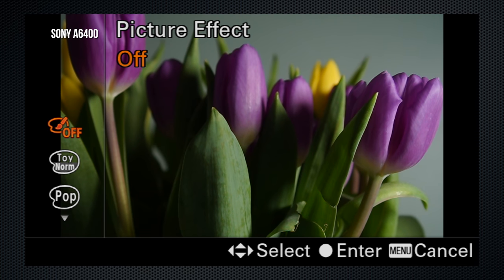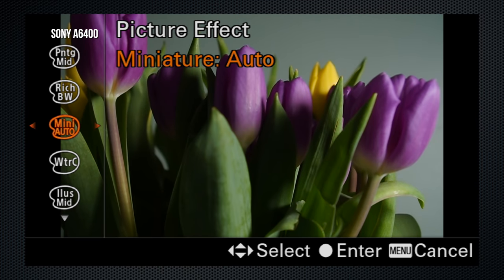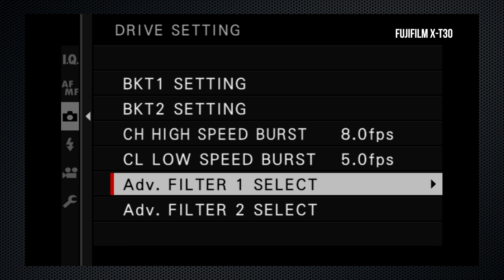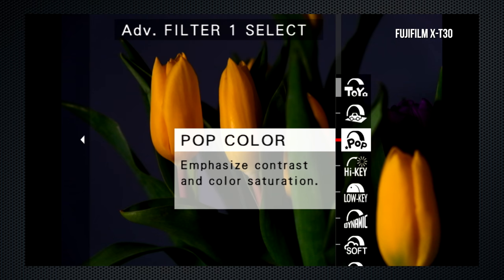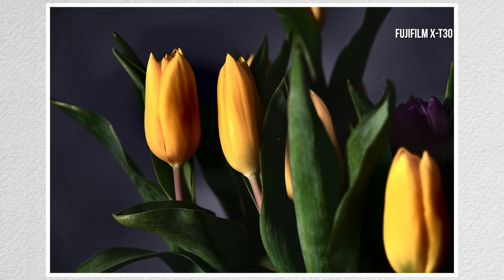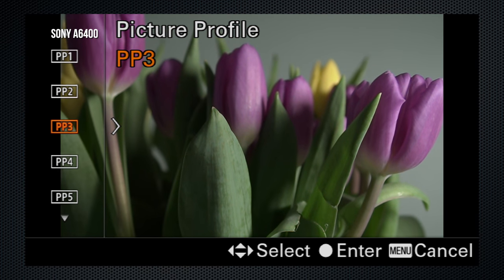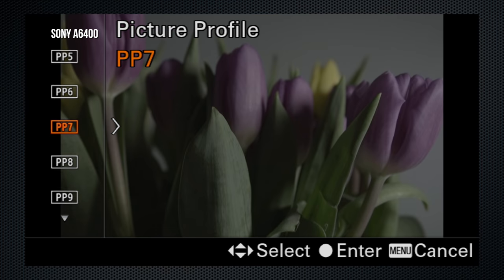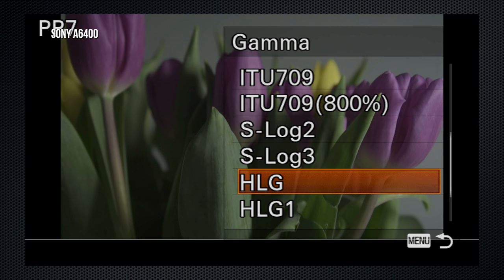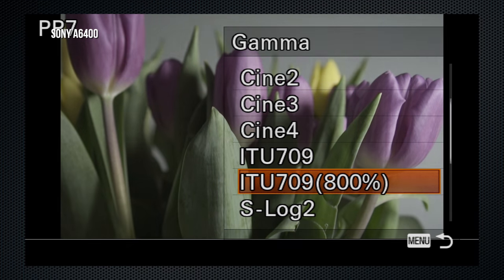The A6400's picture effects — 13 with variations — provide filters to enhance images. Enjoyable options include HDR painting, watercolor, and illustration, though RAW files are not saved when using these. The X-T30 has 8 effects with variations, and here RAW files are available so you can save the original unaffected file. The most interesting X-T30 options are pop color and dynamic tone. The A6400 also has Sony's picture profiles, providing an unbelievable control set to manage the sensor's output, usable in both stills and video modes. This is where you'll find Sony's gamma controls — pro and broadcast level options primarily designed for video.